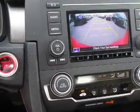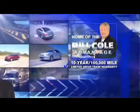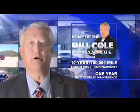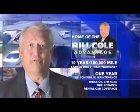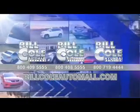Call or click to contact us today. This pre-owned vehicle includes a 10-year, 100,000-mile limited drivetrain warranty, a year of scheduled maintenance including three oil changes, a tire rotation, and rental car coverage. Don't you deserve the Bill Cole advantage? Bill Cole.